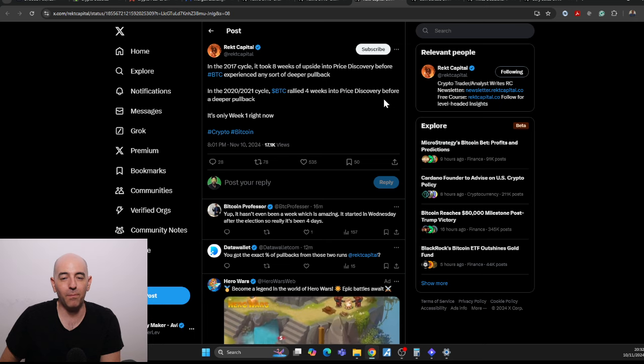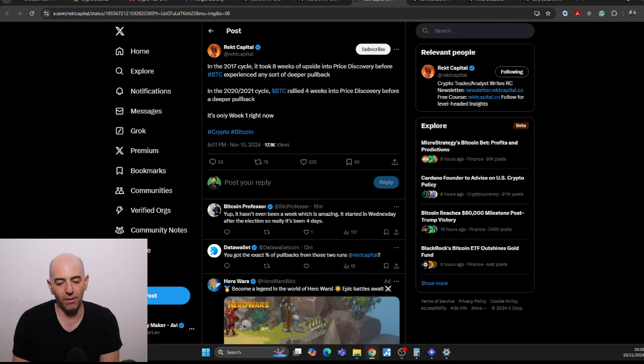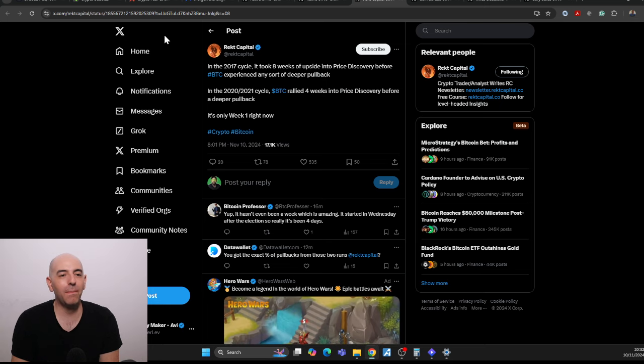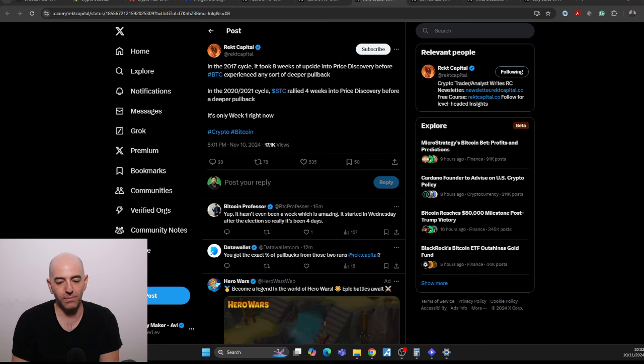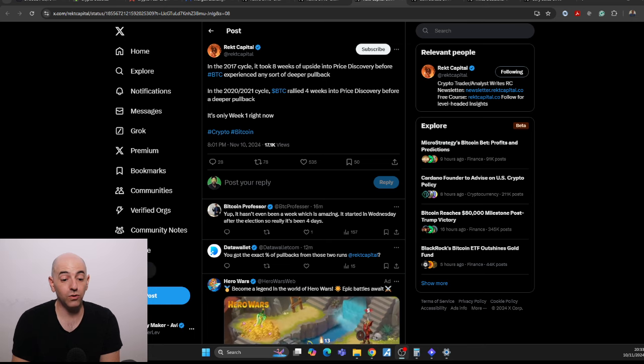We are entering the parabolic phase of the cycle. The amount of time that has passed since the halving is enough that we will be in the parabolic phase. We're only at the beginning. And it's Sunday — Sunday Funday — so there's no stock market, meaning there are no Bitcoin ETFs being bought today. No BlackRock buying, no Fidelity buying. Moreover, we still have Bitcoin options to be introduced on these Bitcoin ETFs. So it can get even more crazy and volatile. Buckle up for a wild ride here in the crypto market.